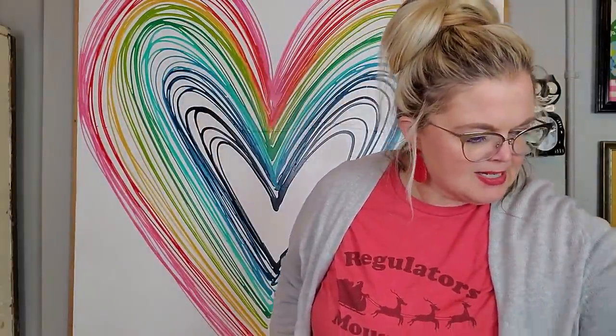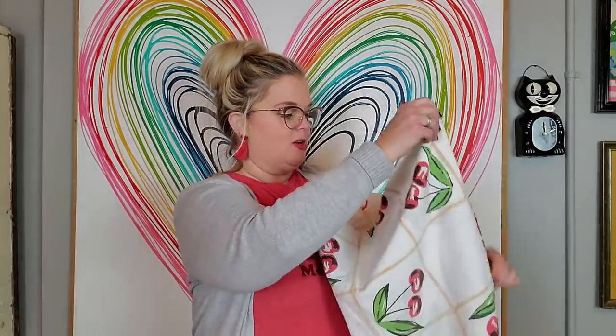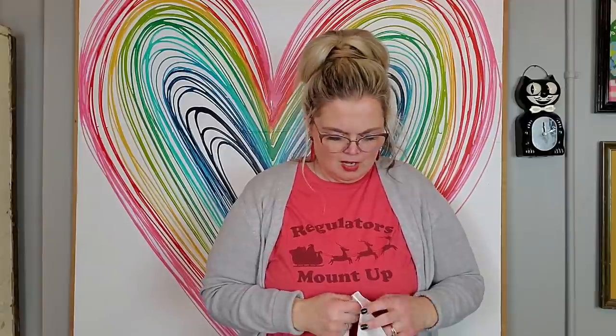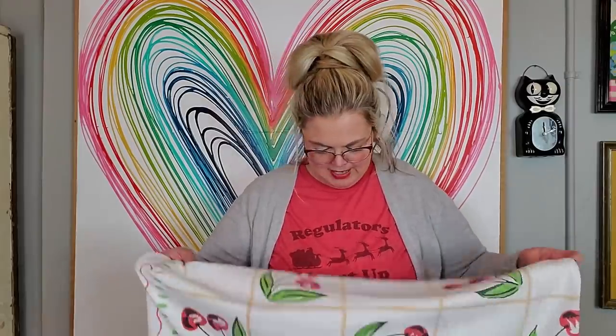I picked up this cherry tablecloth — I was supposed to send this in a package to a friend of mine, so it'll be arriving late! It's like a card table tablecloth. It has a tag — it's made in India, 60 by 60 inches. It was made exclusively for Cracker Barrel, so it might be vintage but it's not really old. Well, they fooled me! But I'm not selling it anyway — I'm giving it to my friend who likes cherries. Her name starts with an M and ends with an E.